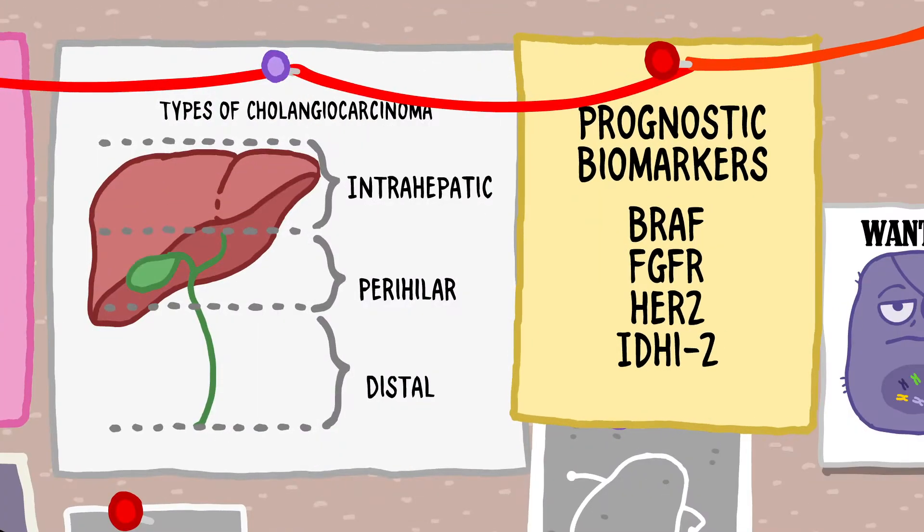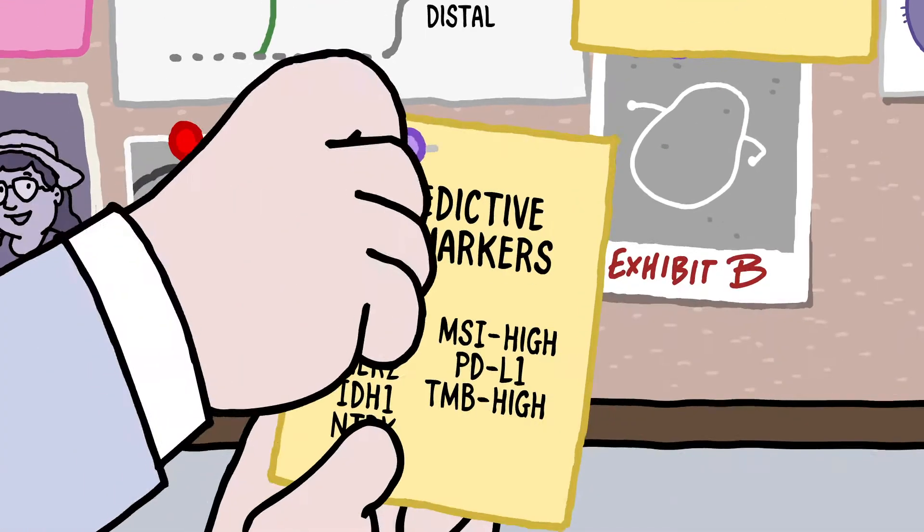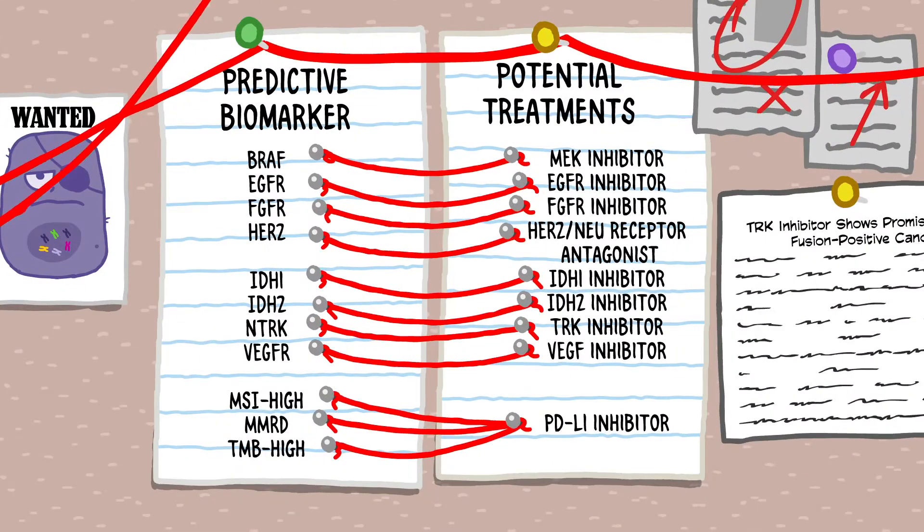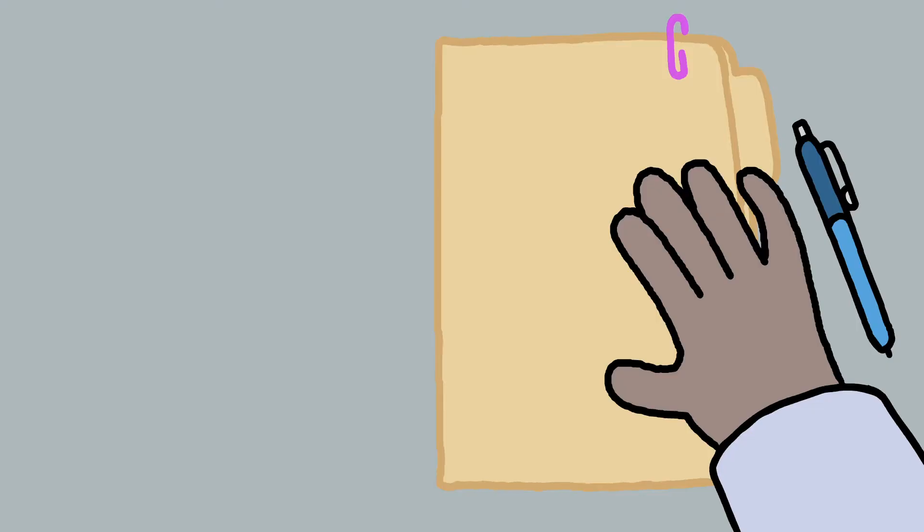Their prognostic biomarkers can tell you about the natural course or likely outcome of their cancer. And their predictive biomarkers can help identify to which therapy they are most likely to respond.